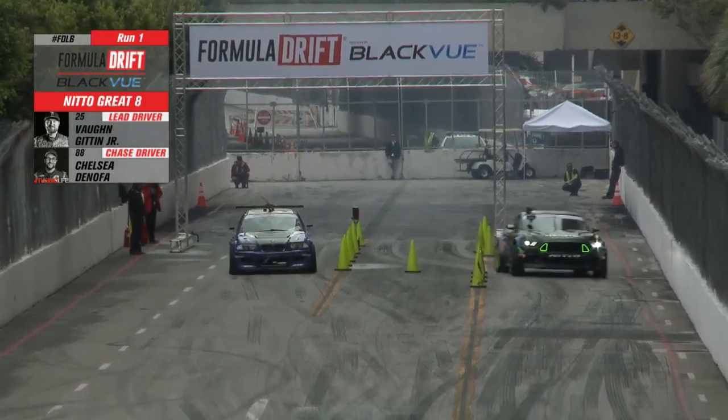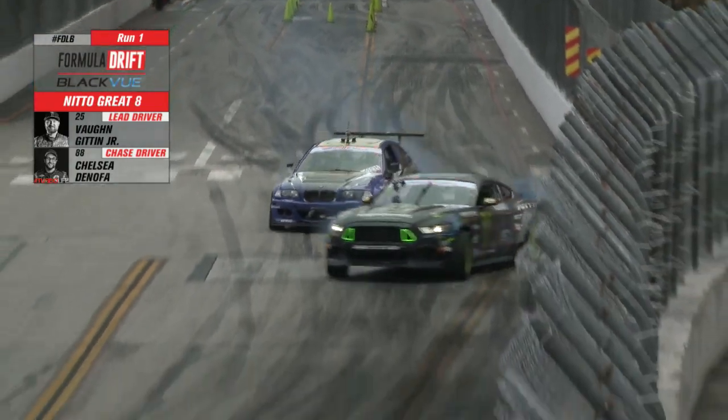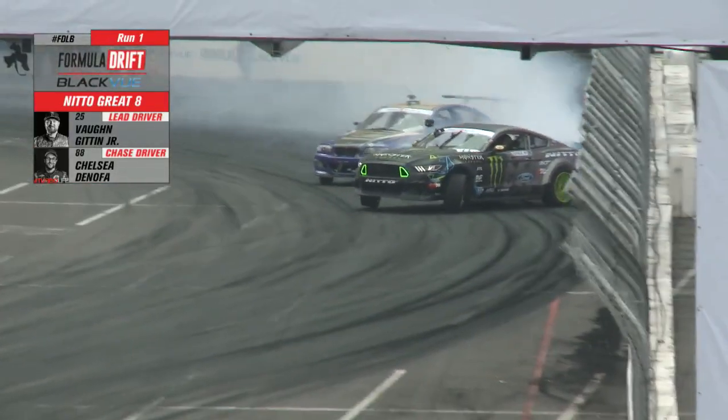Vaughn Gittin Jr. out front — that's in the middle tire — Mustang RTR initiating into the first turn. How does he go into the touch and go?